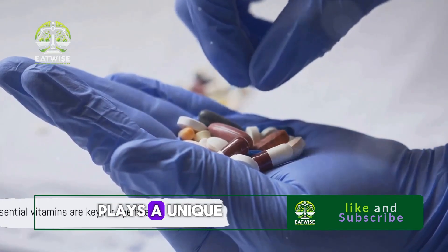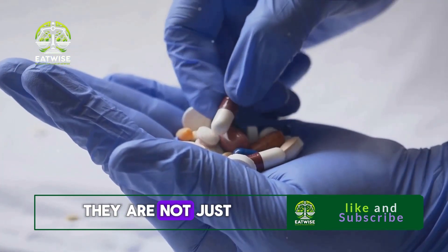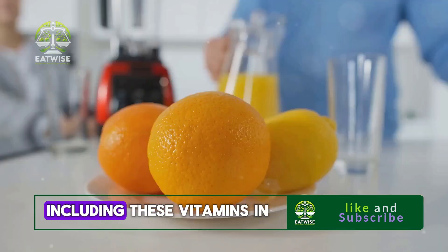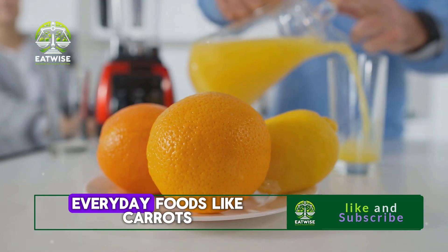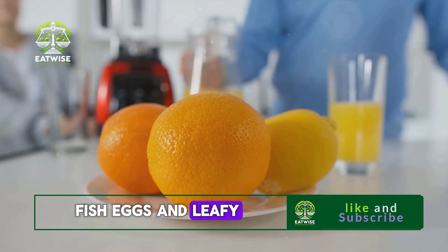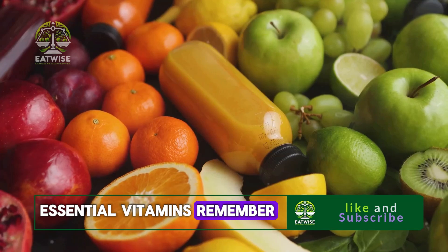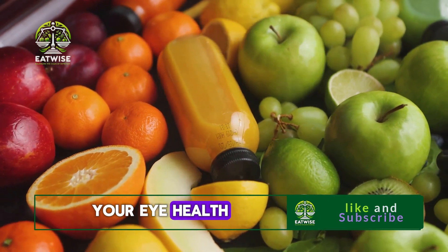Each of these vitamins plays a unique and crucial role in maintaining the health of your eyes. They are not just letters and numbers, but key components of a diet that can help you maintain clear and healthy vision. Including these vitamins in your daily diet isn't difficult — they are found in everyday foods like carrots, citrus fruits, nuts, fish, eggs, and leafy green vegetables. A balanced diet is the best way to ensure you're getting enough of these essential vitamins. So eat wise and keep your vision clear and bright.